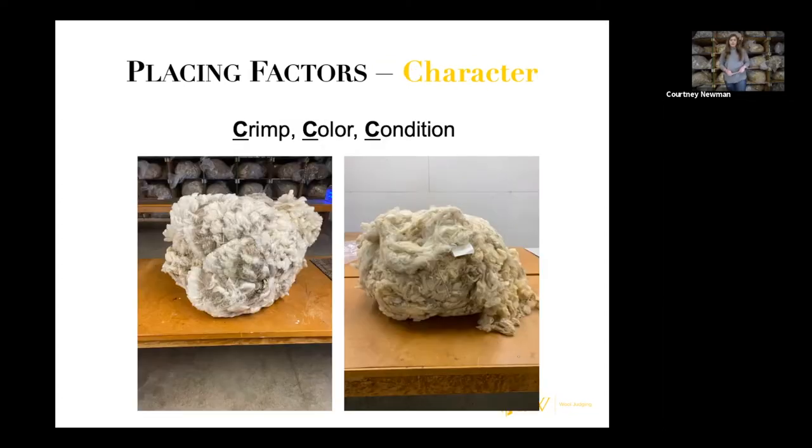Our fifth placing factor is character. Here at the University of Wyoming we like to think about that in terms of our three Cs: crimp, color, and condition. Starting with crimp — in the fleece on the left it has very prominent crimp that is easy to see, whereas the fleece on the right lacks crimp and is a little frowsier in appearance. Looking at color, the fleece on the left is the brighter white option, while the fleece on the right is yokier or yellower in appearance and not as bright and white.